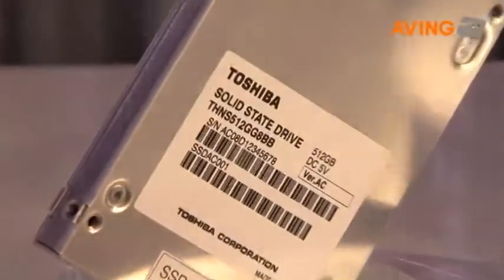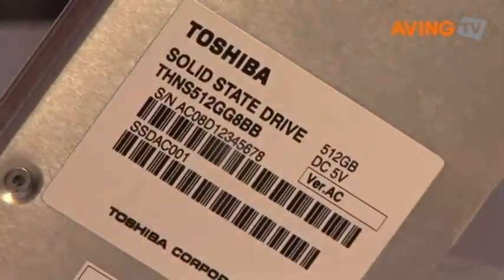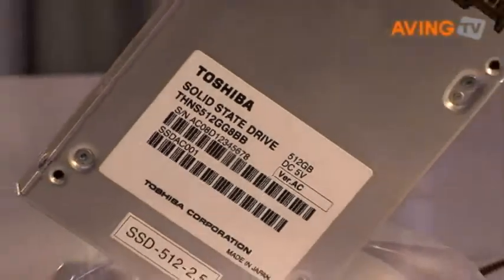We're announcing at this particular show the upcoming availability of our new 512-gigabyte MLC-based NAND solid-state disk drive. This is the highest capacity SSD that's been announced, to our understanding. The 512-gigabyte, 256, and 128-gigabyte devices are brand new.